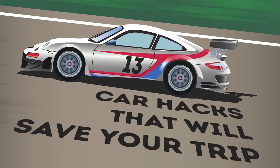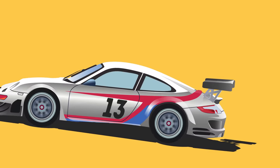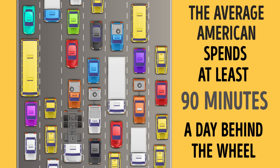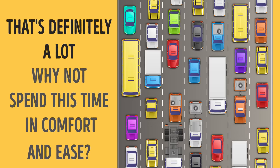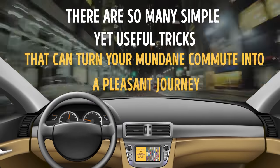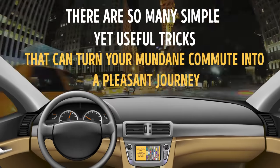13 Car Hacks That Will Save Your Trip. The average American spends at least 90 minutes a day behind the wheel. That's definitely a lot, so why not spend this time in comfort and ease? There are so many simple yet useful tricks that can turn your mundane commute into a pleasant journey, and here are 15 of the best.